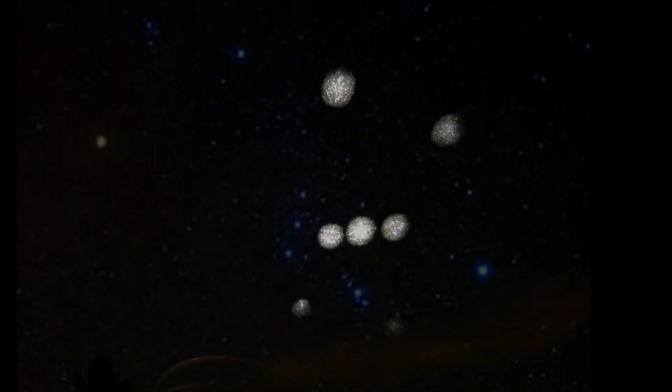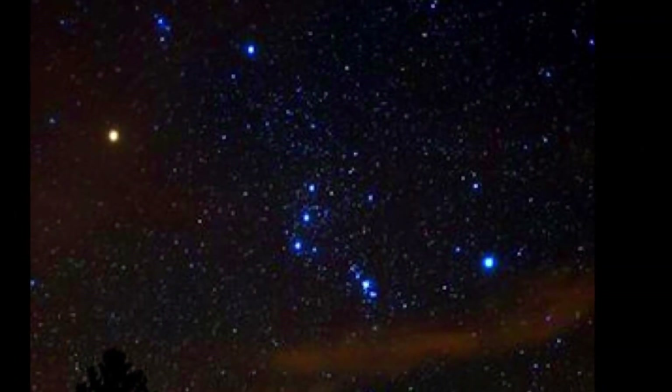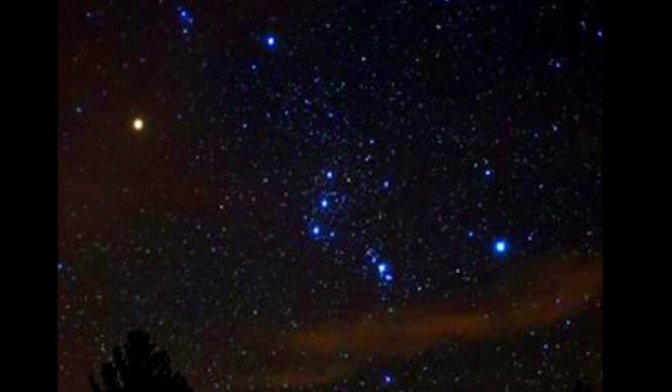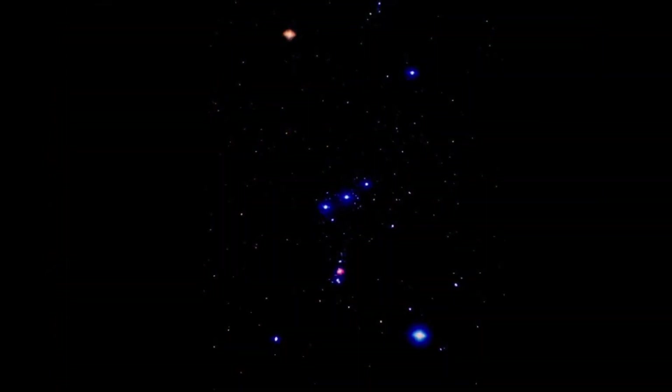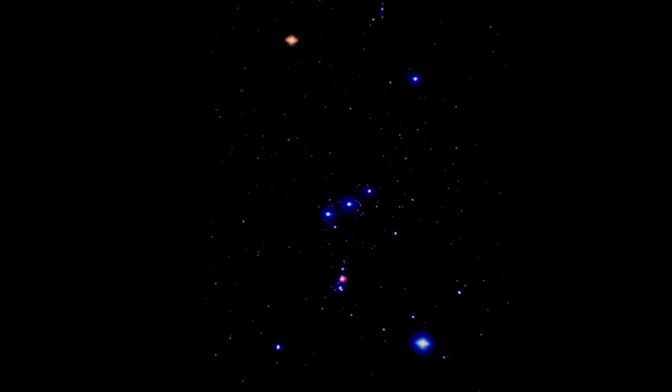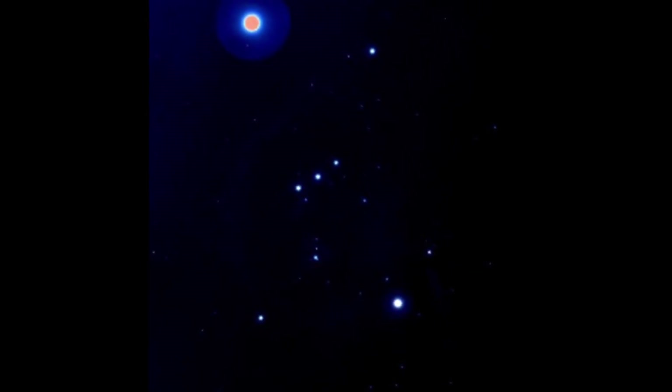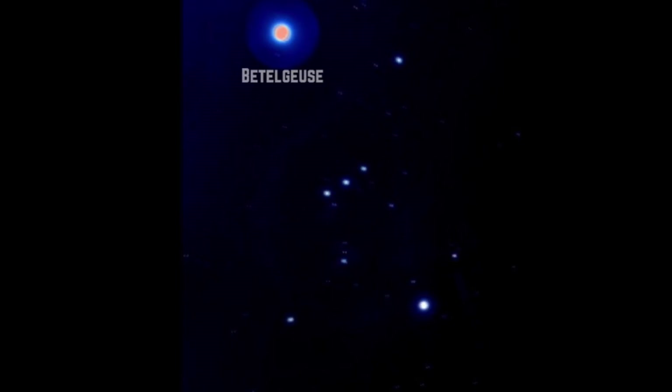If you look up there to the upper left, that would be Betelgeuse. The reason Orion has always fascinated me is because of how easy it is to find in the sky — you can always find it from those three stars that are Orion's belt in the middle. If you look up to the left, you'll always see that star that's a little bit brighter and a little red colored. That is Betelgeuse.